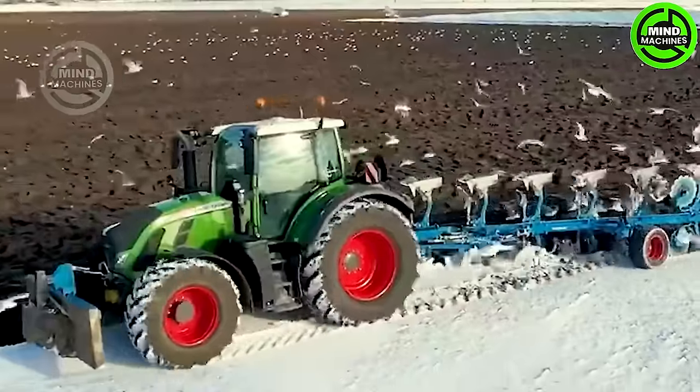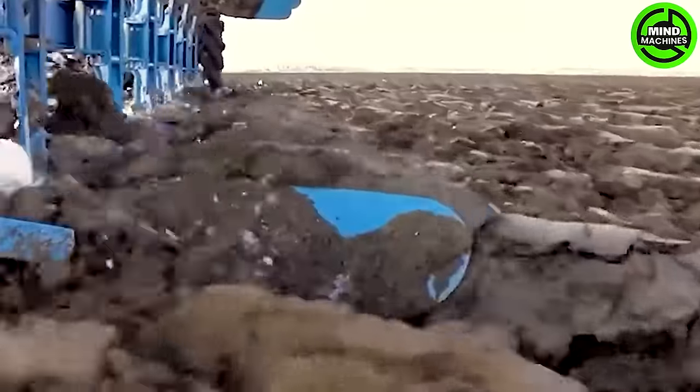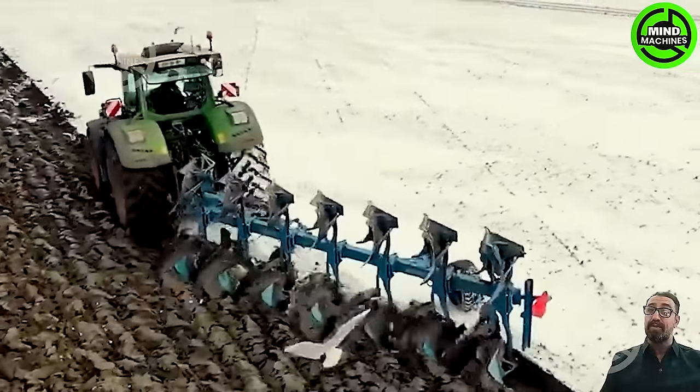The Agricultural Plough demonstrated its power on the snow-covered land, preparing it for the planting season by plowing through. In this process, it cleared more than 200,000 square meters of snow.